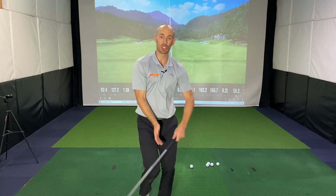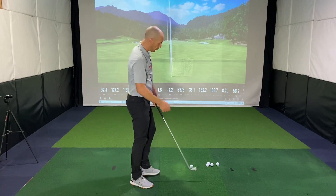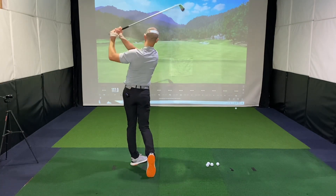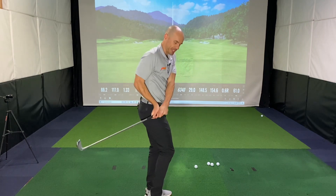Hi guys, are you a player who gets stuck in the golf swing or trapped on the way down, causing those big blocks or hooks? Well if that's you, this video is really going to help. Welcome back to the channel, I'm Danny Malcolm, and in today's video I'm going to share something I've had some personal struggles with: getting stuck or trapped in the downswing.